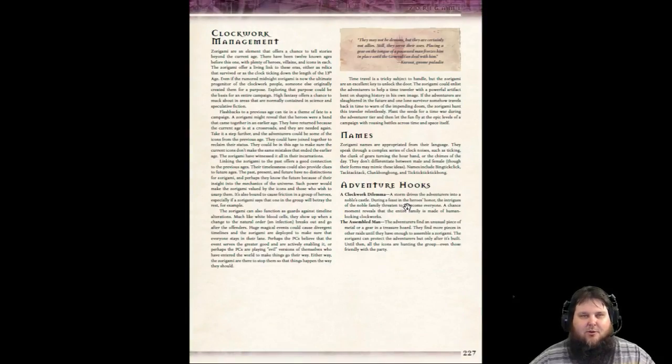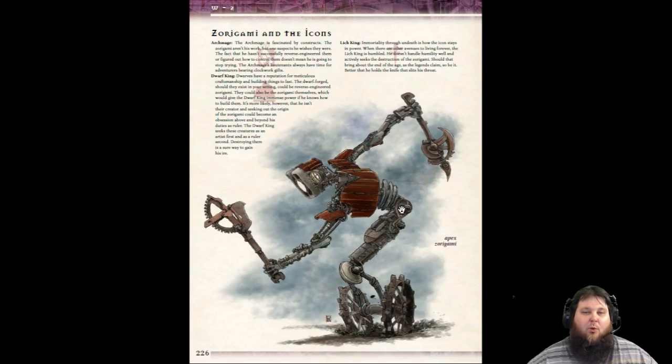So there you go, everybody — that is the 13th Age Bestiary. You can see why I like this book so much: all kinds of information for every single creature listed — hook points, how they're related to the icons, magic items, things they would carry, little crazy items, poisons. Lots of variety, lots of different bats, lots of dragons, lots of drow — not just one type. Give it a try. I hope you guys enjoyed it. I've been going on for 34 minutes. Leave a comment down below, feel free to like the video and share it. Subscribe to the YouTube channel if you haven't done so. Thanks again for watching, and until next time, happy gaming.